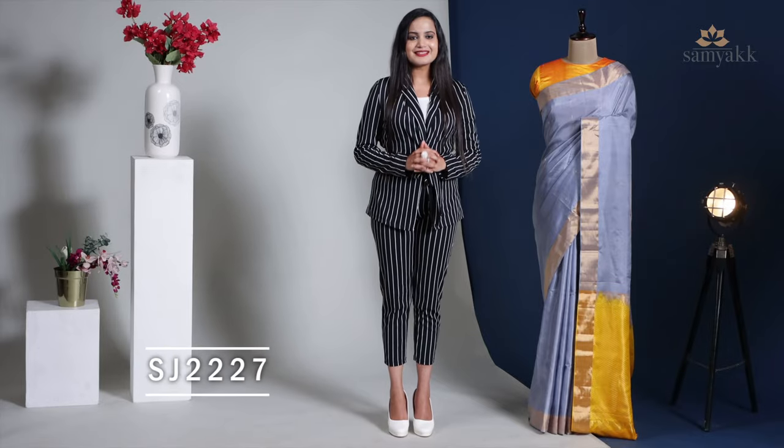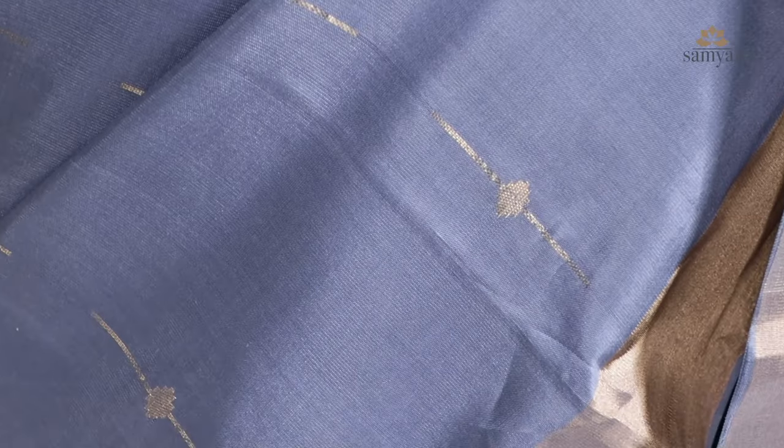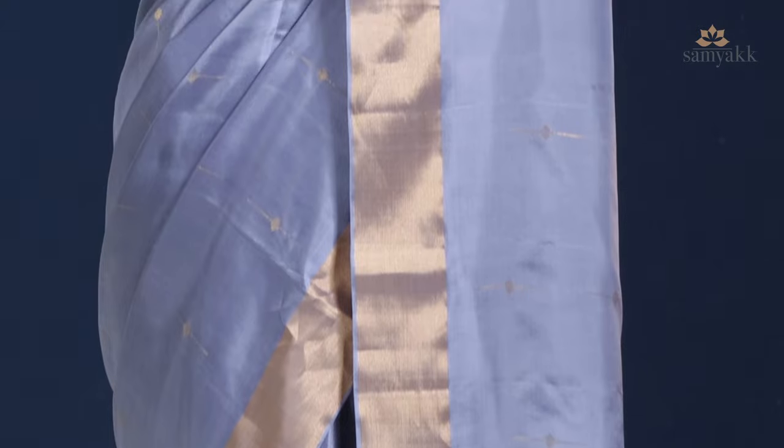We provide worldwide free shipping, which is safe, along with secured online payments. This saree code is SJ2227. Here we have this pigeon grey coloured silk saree with zari weaved accents along the body.